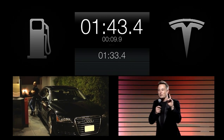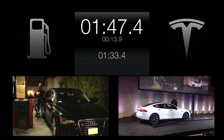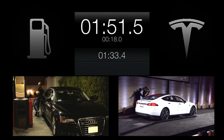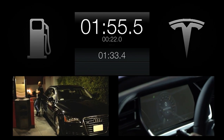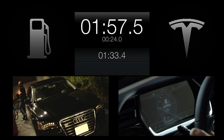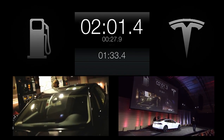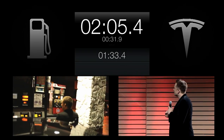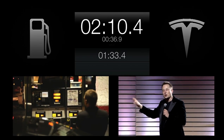Looks like we've got some extra time, so since we've got some extra time, let's do another one. Now, we searched LA for the fastest gas station, which is 10 gallons a minute. And we told Javier there, who's doing the thing, go as fast as you can.